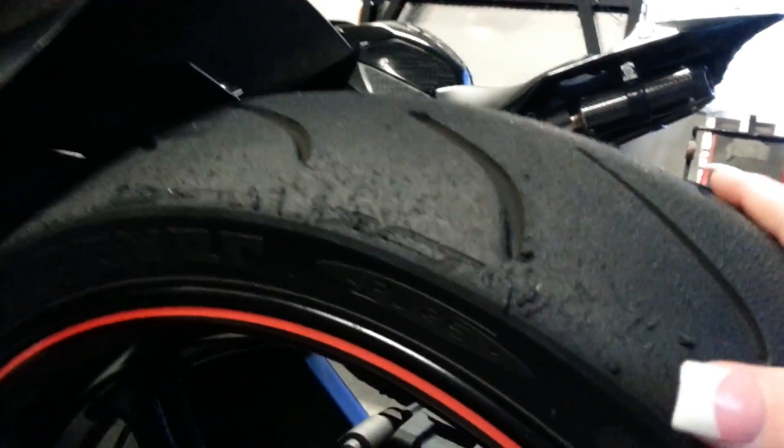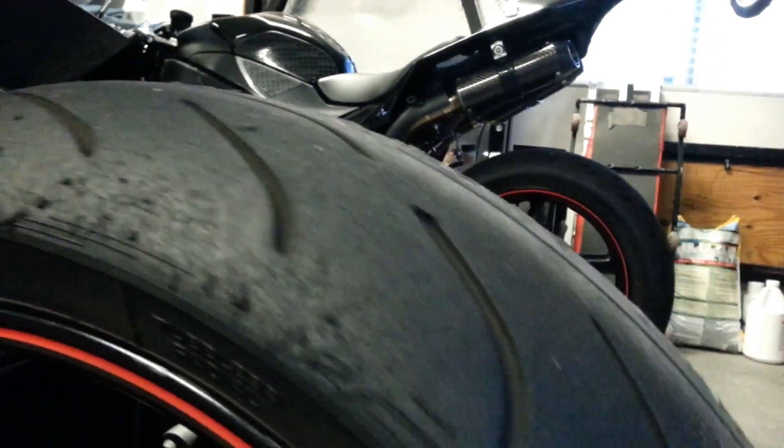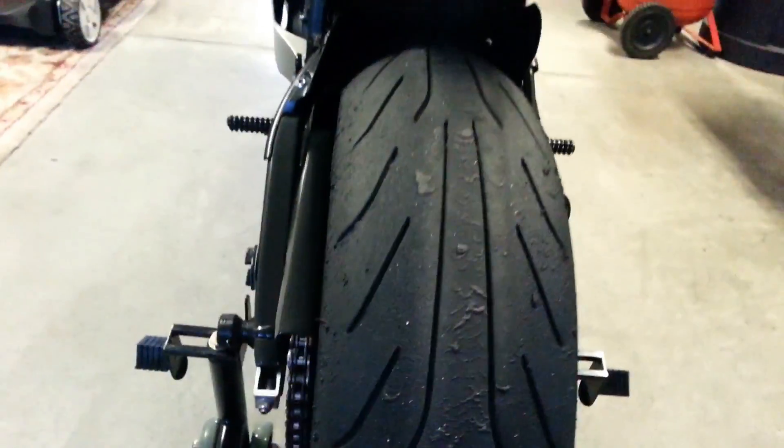I'm going to take a look at my tires real quick while I'm over here. I just did my first track day at Auto Club Speedway in California — first track day after the crash. I think I did pretty well. What do you guys think? Turn the tire here a little bit. What do you notice is missing? Oh yeah — no chicken strips. Just saying. So that is my tire.